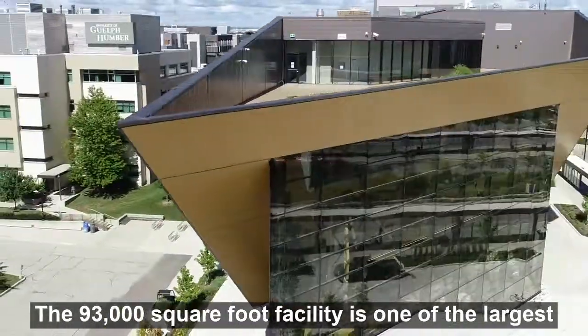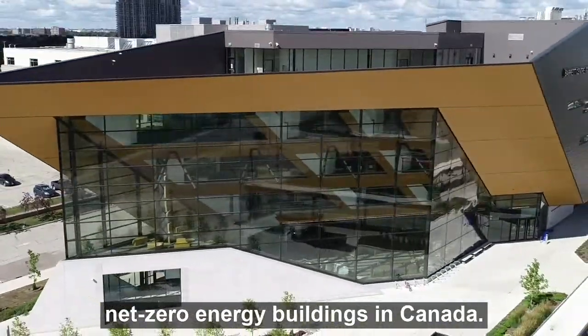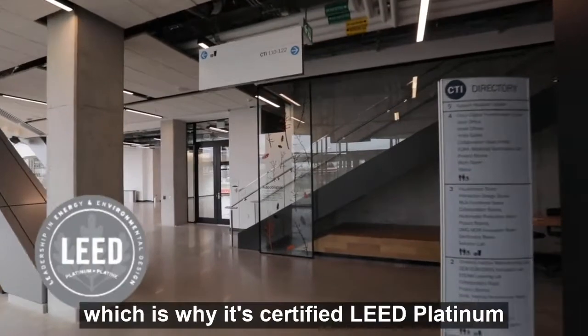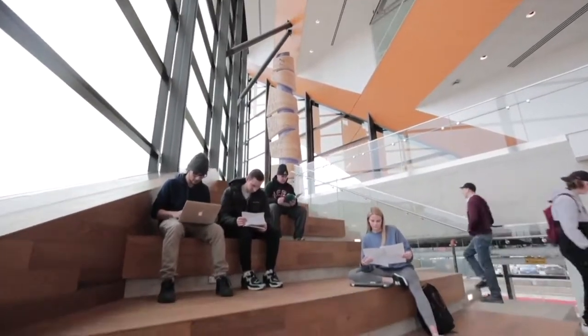The 93,000 square foot facility is one of the largest net zero energy buildings in Canada. The design and construction of the BCTI prioritized energy efficiency and sustainability, which is why it has certified LEED Platinum — the highest level of the most widely recognized green building certification in the world.